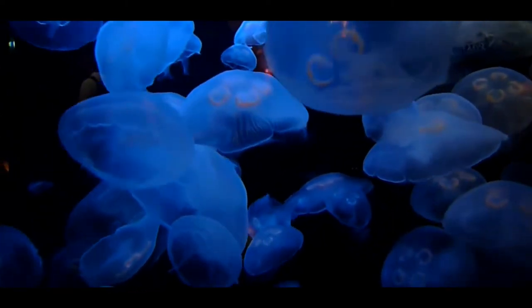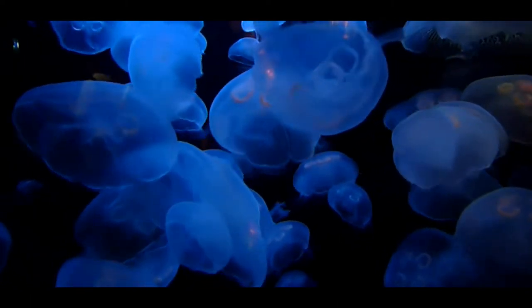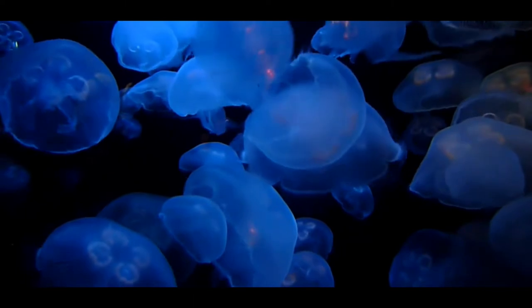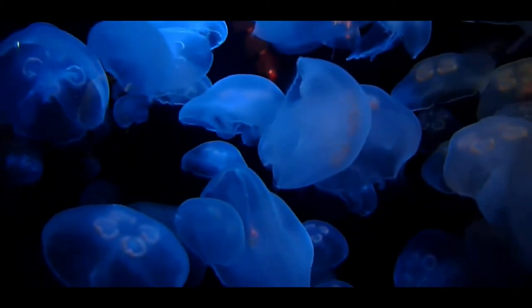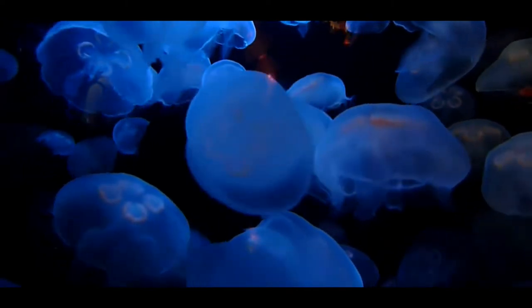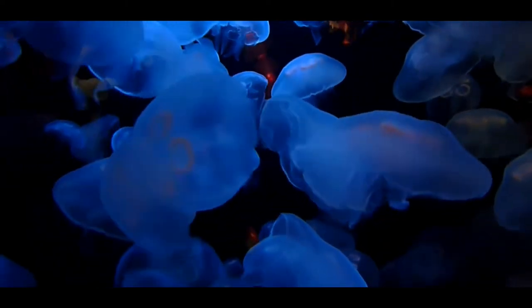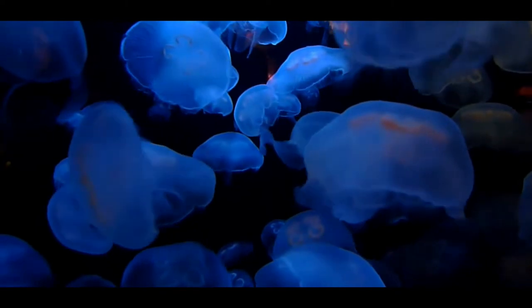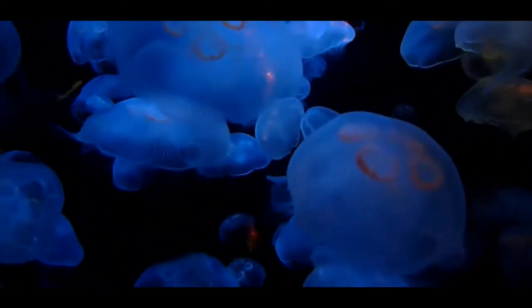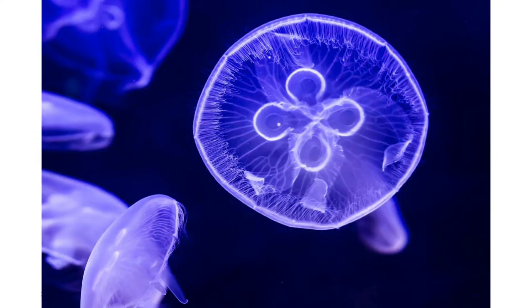The most distinctive feature is their reproductive organs, appearing like four relatively opaque horseshoe-shaped tissues visible through its almost transparent bell. The moon jellyfish does not have long trailing tentacles; instead it has smaller tentacles around the edge of its saucer-shaped bell. Around the rim, marked by small indentations, there are eight sensory organs. They also have four arms surrounding their mouth that are used in feeding.